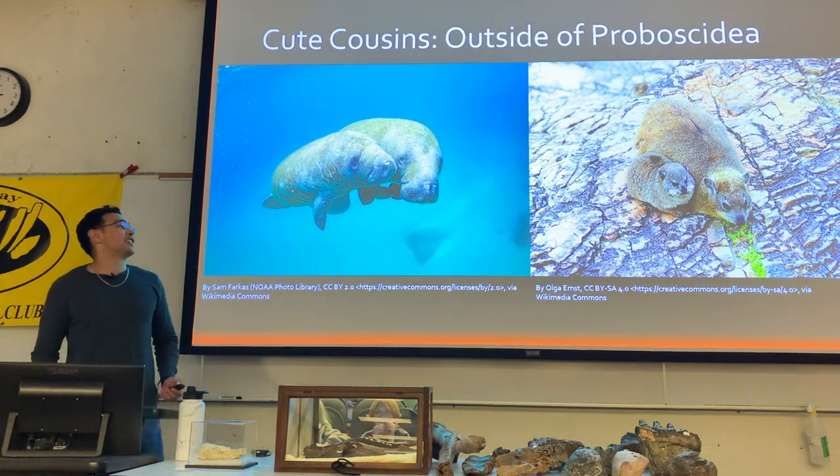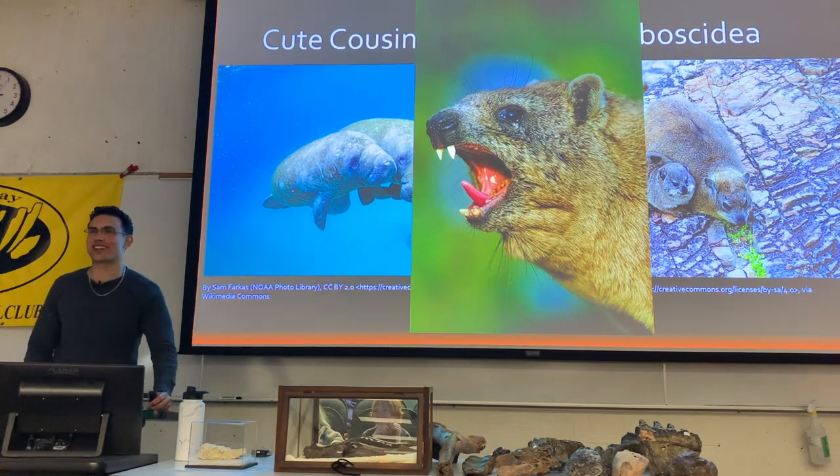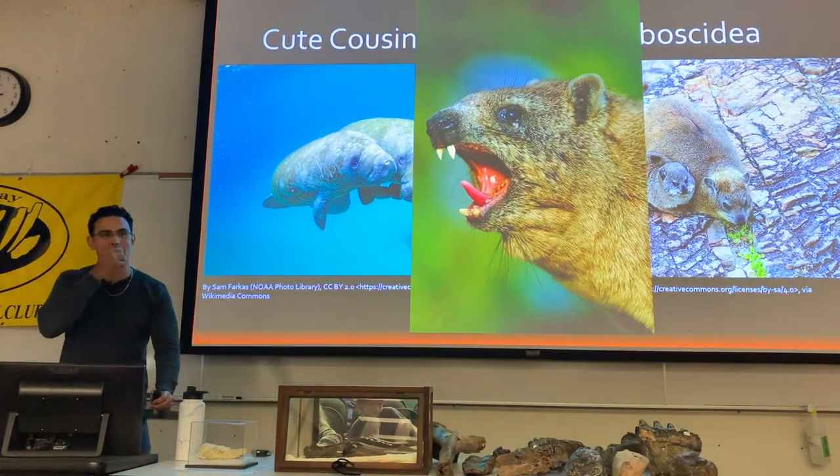I stopped thinking they were cute when I saw this picture — looks like a chupacabra almost. Luckily they stick to northern parts of Africa, so you have to go seek them out.